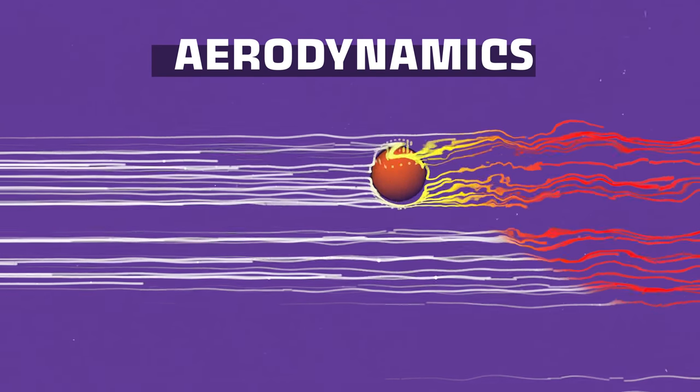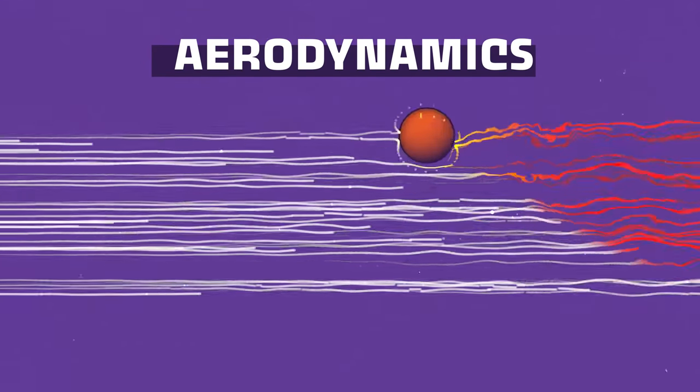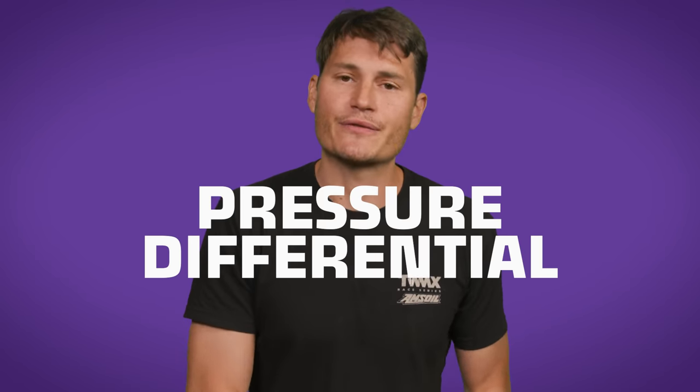These all build off of each other, and once you know how they work, watching NASCAR takes on a whole new level. They're all based on just a few fundamentals of race car aerodynamics. Aerodynamics is about how moving objects produce changes in the air and how changes in the air move objects. One of the most important concepts is the pressure differential.